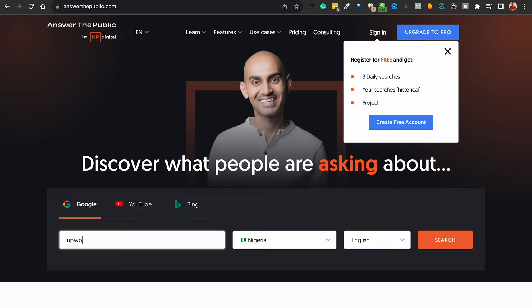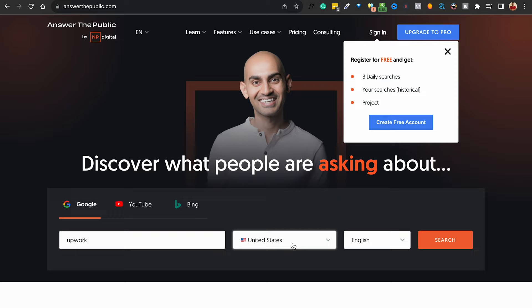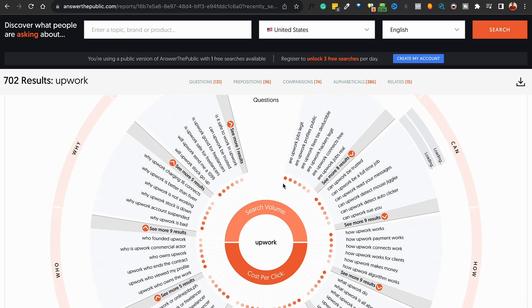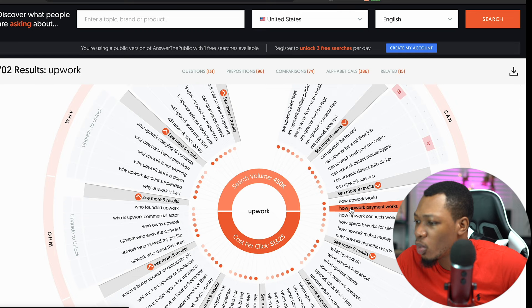Coming over here, we want to put in the keyword — Upwork is the keyword of what we're going to be selling. We've already checked our product and understand what it's about. Once you put in your keyword, you can select your location — I'll use the US since most data is available there — then click Search. You can see the website is already generating a series of questions, propositions, comparisons, alphabeticals, and related content around the keyword Upwork.